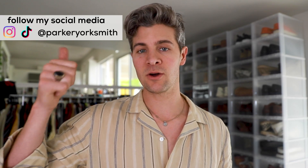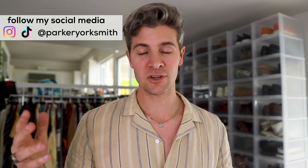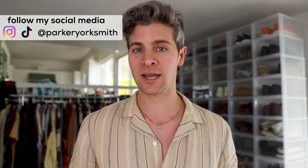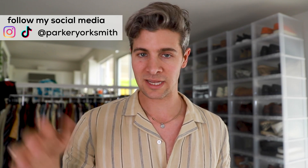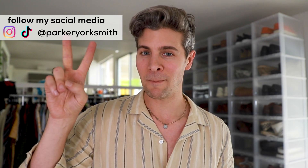Really appreciate it. If you guys enjoyed today's video, hit that thumbs up. Subscribe if you're not already, and tell a friend about the channel. If there's anything specific you want to see, drop it in the comments below. You can DM me on Instagram — go follow me there as well as on TikTok for tons of other style tips, outfit ideas, and all kinds of good stuff. Really appreciate it, I'll see you guys on the next one. Bye.